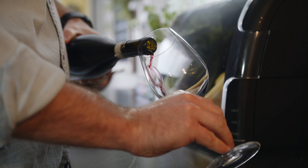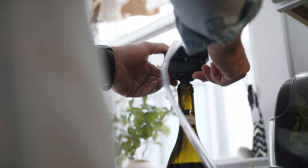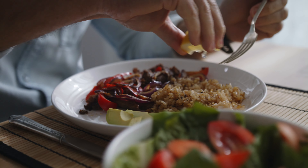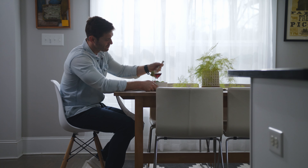No refrigeration or complicated installation required. Our proprietary accessory portable containers and wine bottle connector also allow you to increase the shelf life of your refrigerated produce and wine in an opened bottle even longer. Simply snap on the Fresh Defend Home connector and reduce the oxygen with a simple tap of a button.